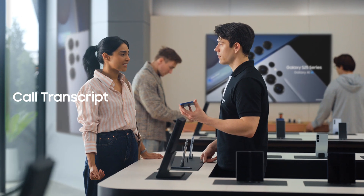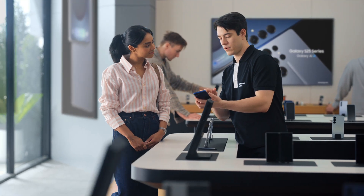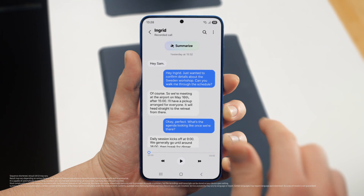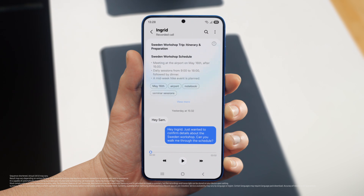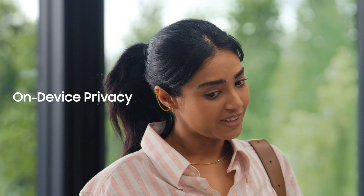The thing with calls is I always forget something. I'm the same way. But S25 lets you record and summarize entire calls so you don't miss a detail. It turns your calls into short, simple notes. After a call is over, just tap view transcript, then summarize. And just like that, your entire conversation becomes an easy-to-read point-by-point summary. Perfect notes without the note taking. That's super convenient.